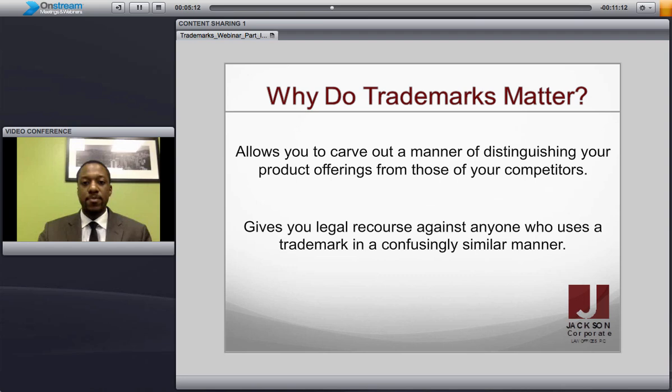Now, why do trademarks matter? Trademarks do a few things, but the most important is that they allow you to carve out a manner of distinguishing your goods from somebody else's. It allows somebody to know that your product is yours based on your logo, based on your name, based on certain designs or patterns or shapes that are always included in your product or service. And on top of that, it also gives you legal recourse if somebody were to infringe on your intellectual property or on your trademark.